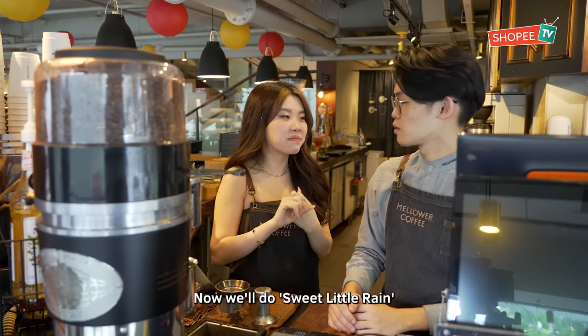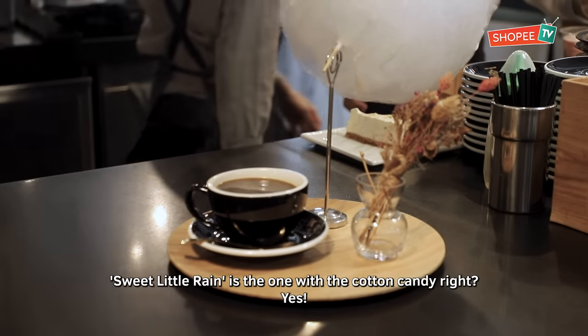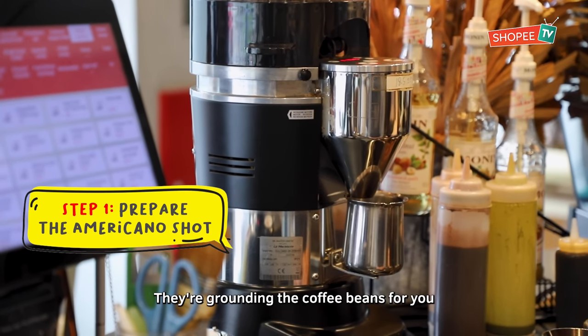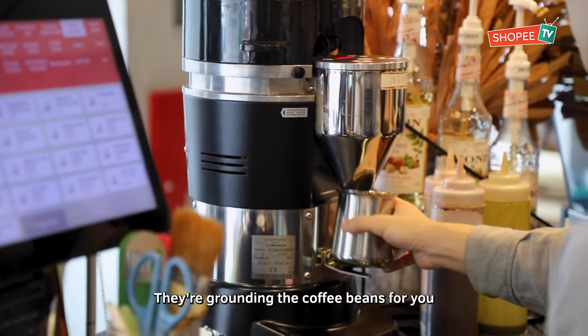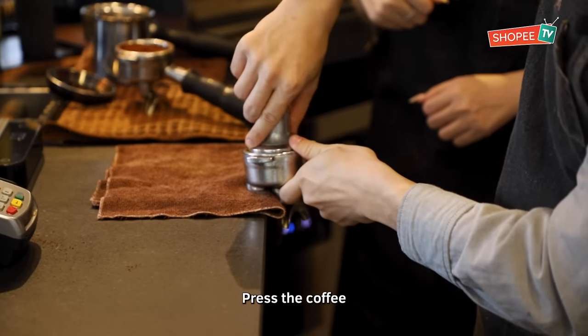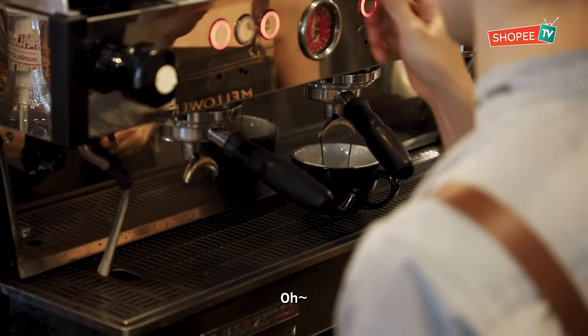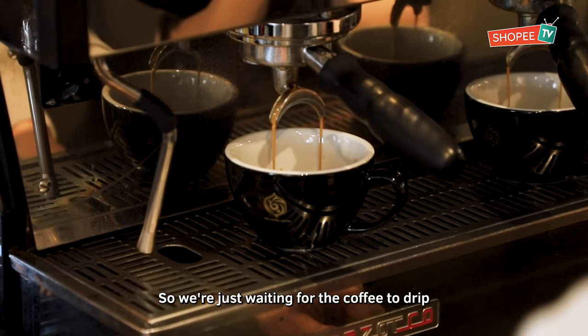Now, what will you be making, Jeffrey? The Sweet Little Rice. Sweet Little Rice is the one with the cotton candy, right? Yeah. So this is the coffee bean — they are grinding the coffee bean for you. Pour everything in and crush the coffee.